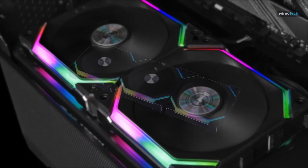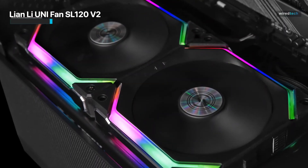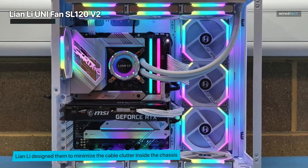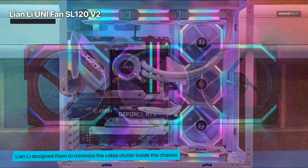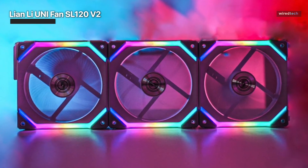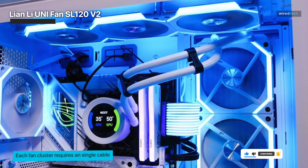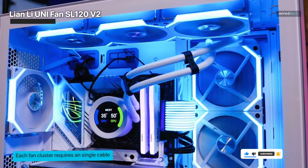Lian Li makes some compelling hardware and the Lian Li Uni Fan SL120 V2 is no exception. This is a unique fan in that you can daisy chain up to three of them without any cables. Lian Li designed them to minimize cable clutter inside the chassis, and they look great with gorgeous RGB lighting and a striking clean design. The PWM control and up to 64.5 CFM of air capacity ensure you can cool even the most powerful CPU in style. The detachable interlock key improves radiator clearances, each fan cluster requires a single cable, and a start-and-stop fan RPM helps obtain a quieter environment.